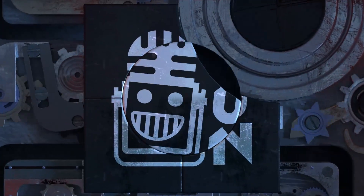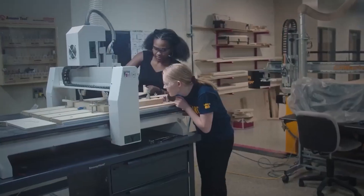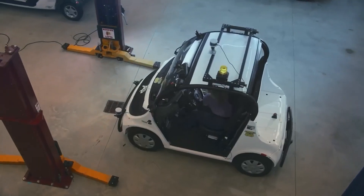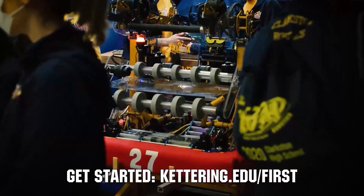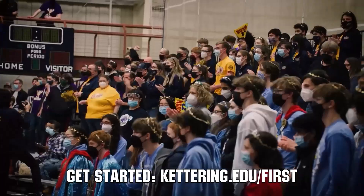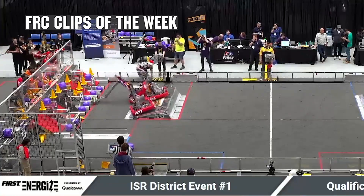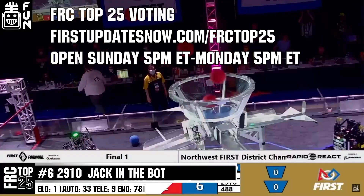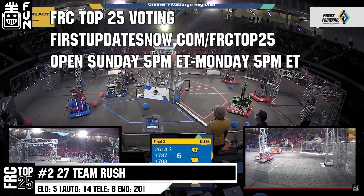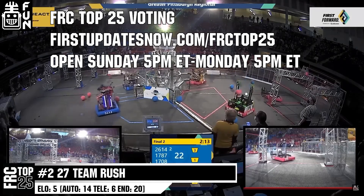This video on First Updates Now is made possible by viewers like you and also the following sponsors. Kettering University is looking for talented robotics students who want to continue learning and innovating in a hands-on, real-world experience format. Representatives will be at dozens of FIRST events this season, including the championship. Go to Kettering.edu/first to see which events you can meet a representative. FRC competition season is here — submit your favorite moments to FRC Clips of the Week by each Sunday at discord.gg/firstupdatesnow. The FRC Top 25 Poll is open Sunday 5 p.m. to Monday 5 p.m. Eastern at firstupdatesnow.com/FRCTop25.